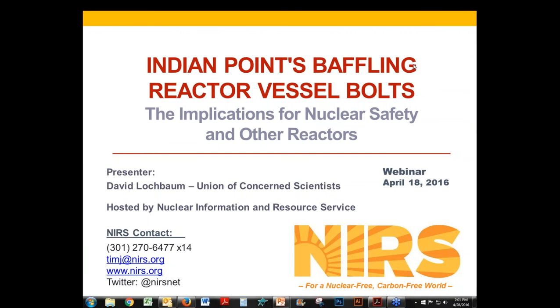Thanks to everybody for joining us today for this timely presentation on Indian Point's baffling reactor vessel bolts, the implications for nuclear safety and reactor. My name is Tim Judson, Executive Director of the Nuclear Infrastructure and Resource Service, which is hosting the webinar. We're pleased to be joined today by David Lochbaum, the Nuclear Safety Engineer for the Union of Concerned Scientists, who will walk us through some of this problem that's been discovered at the Indian Point Unit 2 reactor.